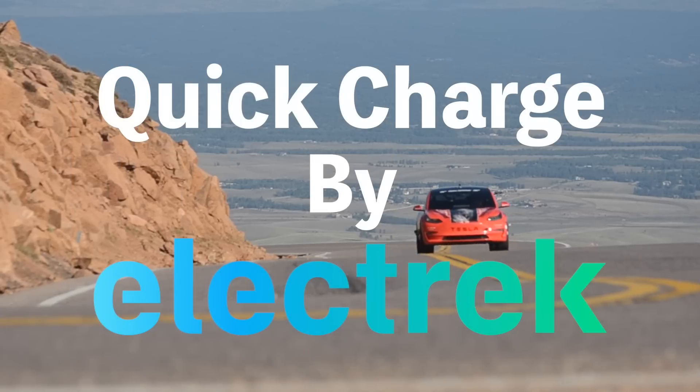Hello, and welcome to Quick Charge by Electrek. I'm Mikey G, and it's Monday, February 6th.